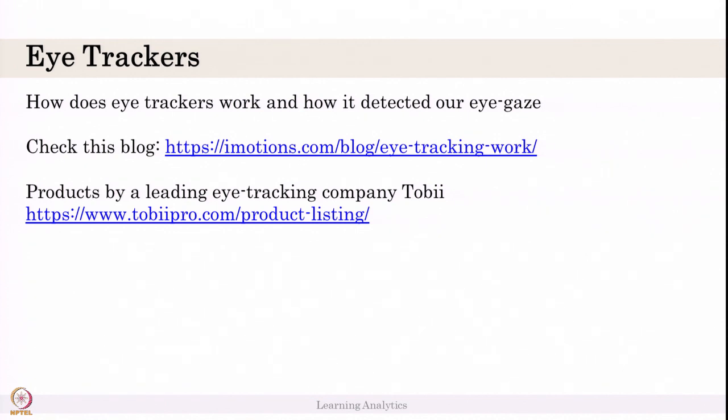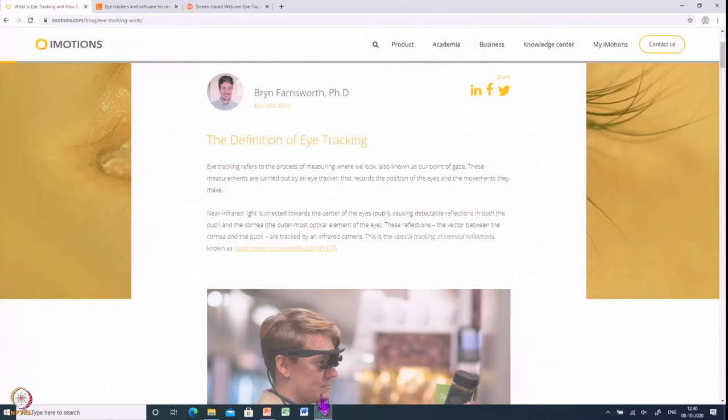Please check this blog in detail. The blog is from iMotions because iMotions is a company which integrates different sensors. They created a core engine which combines the data from different sensors to provide a combined single system so that you can do analysis better.